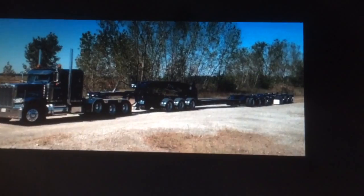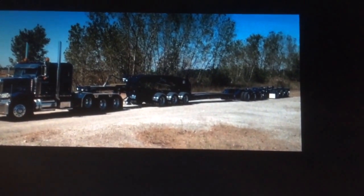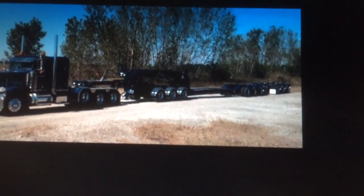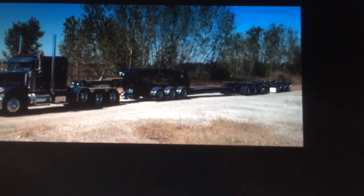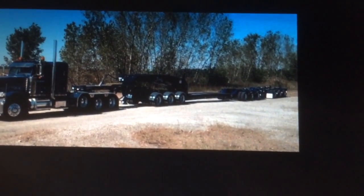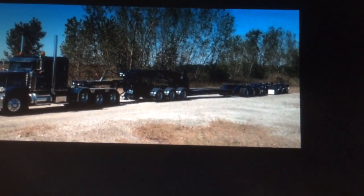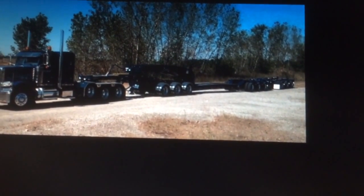I actually went and looked at what a nine-axle trailer costs. An 80s model is still around $100,000. I saw a late 2000s model going for about $250,000 to $300,000.